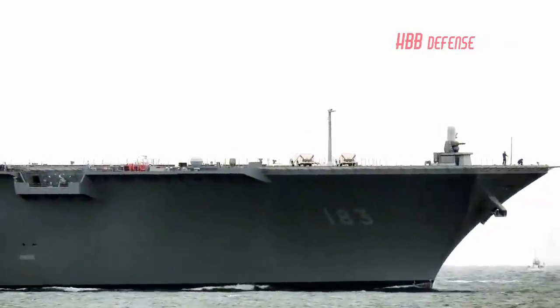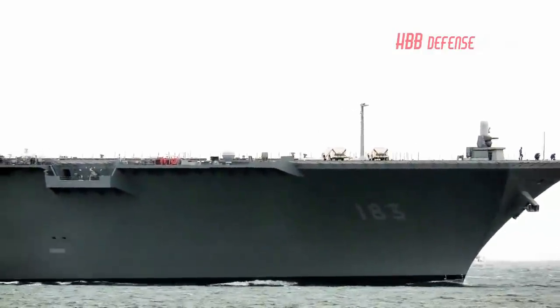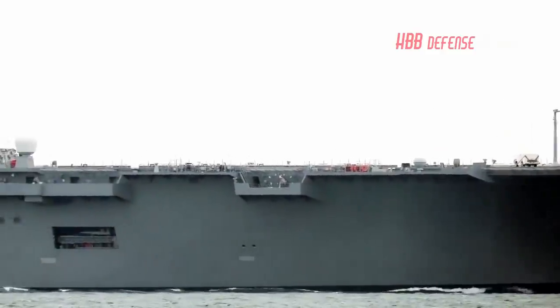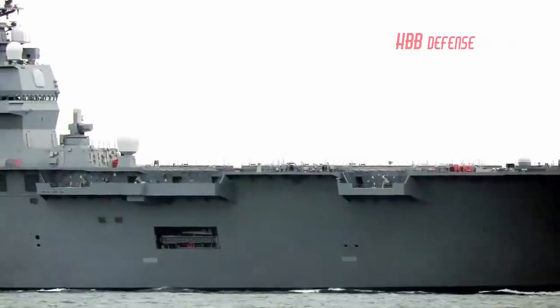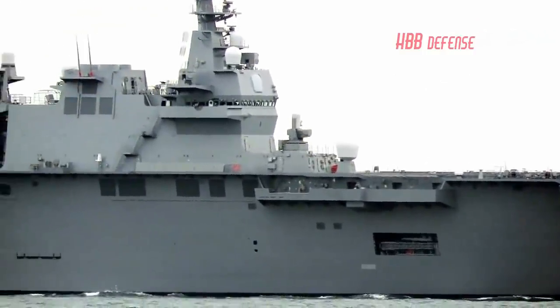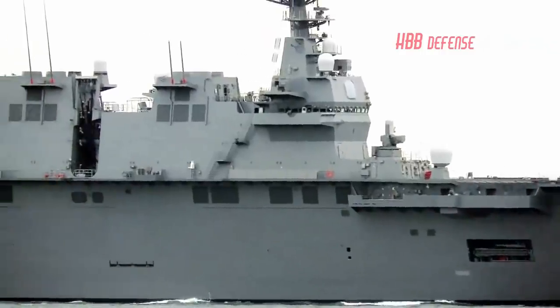In this context, the modifications made to the ship JS Izumo, DDH-183, which was converted to a light aircraft carrier, are shown. Officially described as a multi-purpose destroyer, the Izumo is the flagship of the Japan Maritime Self-Defense Force.